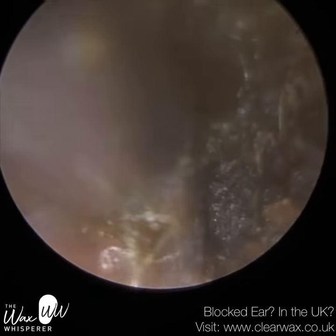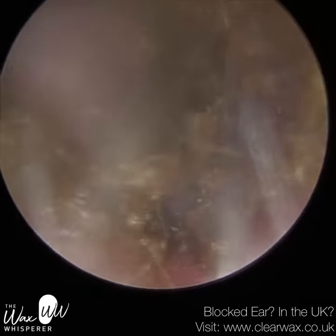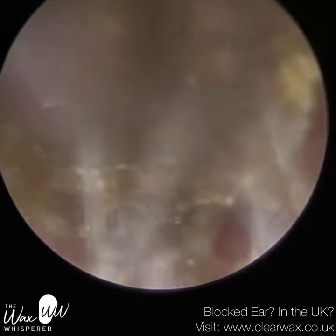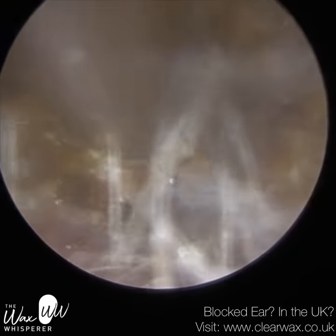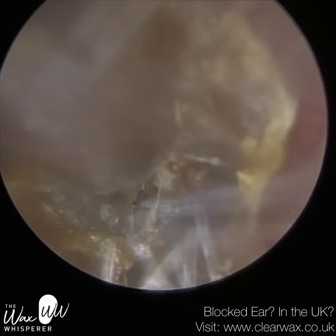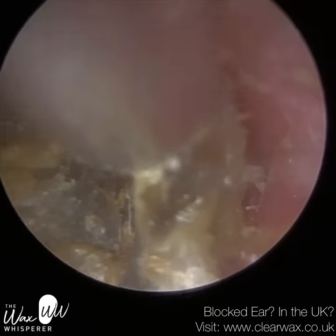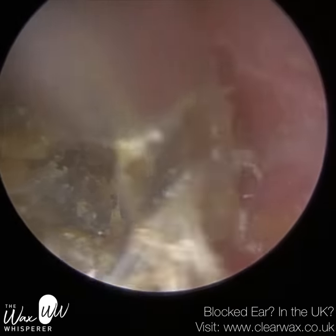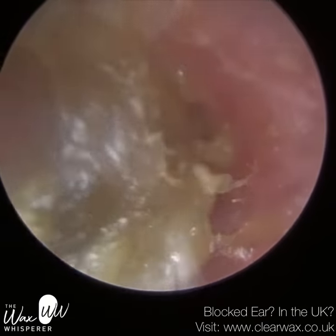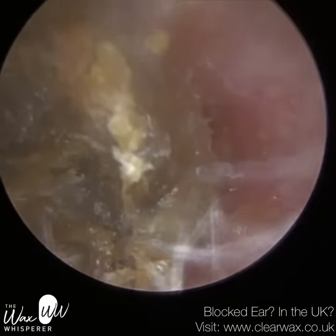Grade 3 is when you've got moderate widening and some granulation tissue. Granulation tissue is like healing or inflammatory tissue — because the skin plug is really widening the ear canal and causing trauma, the body's response is to produce granulation tissue, which is connective tissue that forms into a sac with its own blood supply and blood vessels. It can appear as a red, bumpy, sometimes moist surface — that's a hallmark of grade 3.